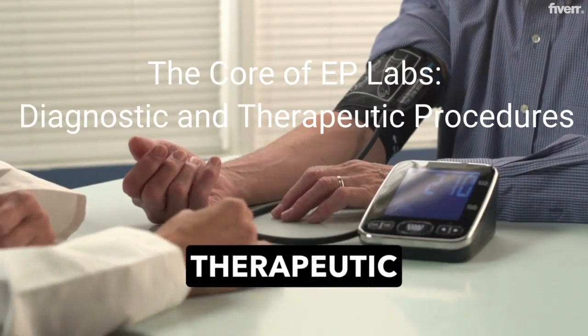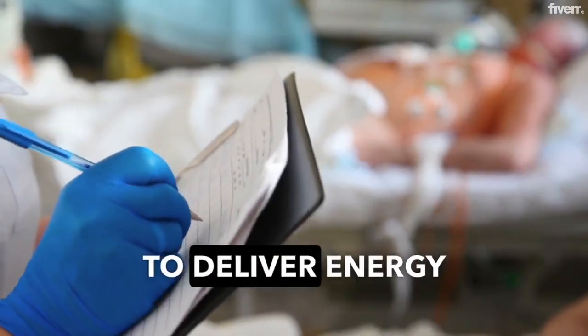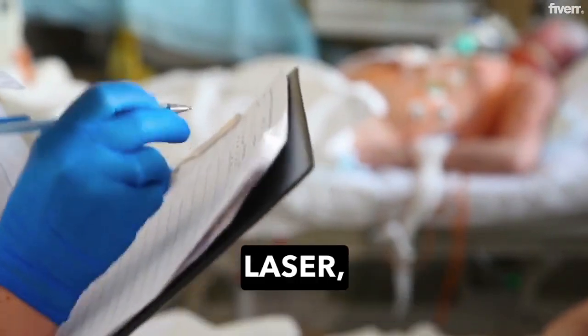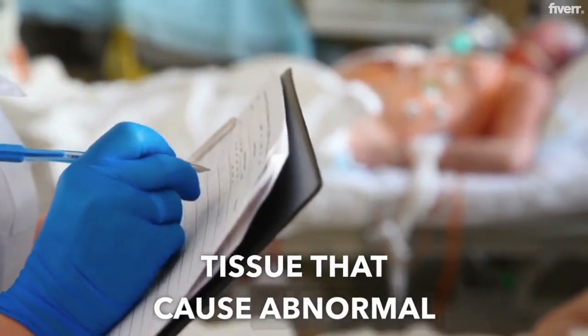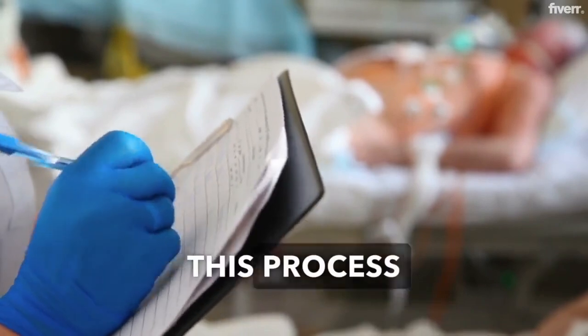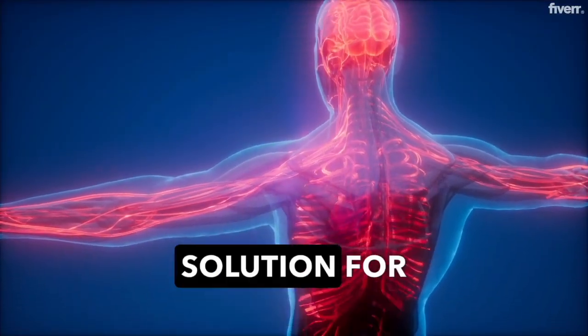Ablation therapy is a common therapeutic procedure performed in EP labs. It involves using catheters to deliver energy — radiofrequency, laser, or cryotherapy — to modify small areas of heart tissue that cause abnormal electrical signals. This process can correct or control heart rhythm disorders, often providing a long-term solution for patients.